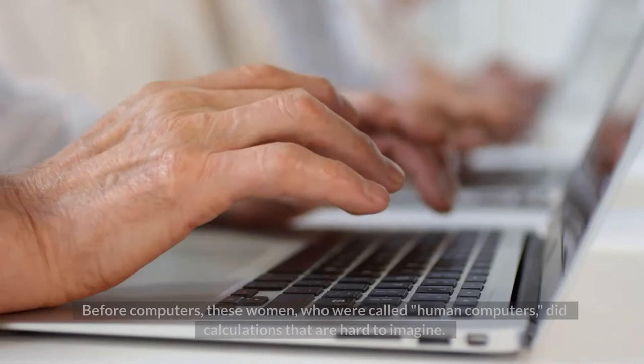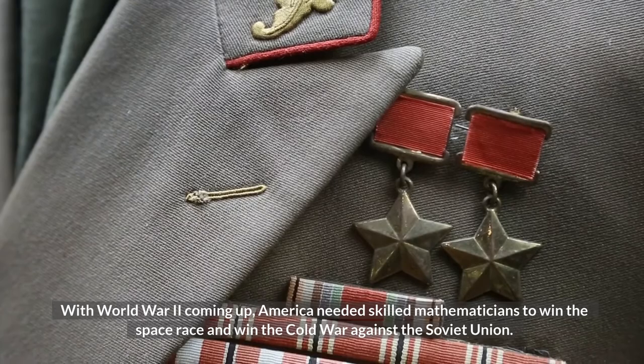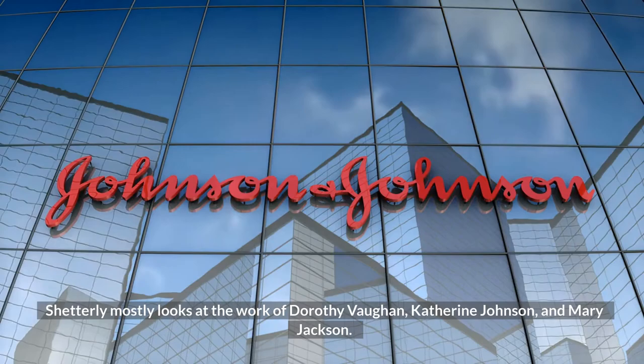The story starts during World War II, when Black women were hired to do math by hand at Langley to make up for a lack of workers. Before computers, these women, who were called human computers, did calculations that are hard to imagine. America needed skilled mathematicians to win the space race and the Cold War against the Soviet Union.